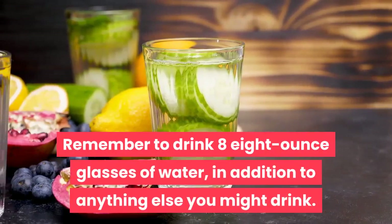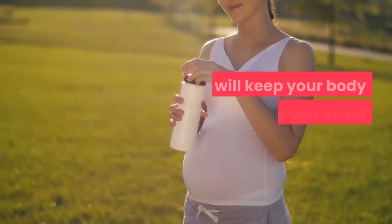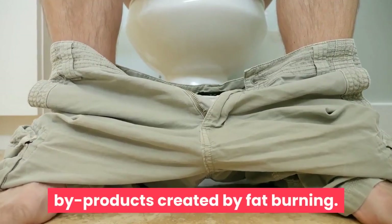Remember to drink eight 8-ounce glasses of water, in addition to anything else you might drink. This will keep your body hydrated and help you avoid constipation. You'll also be able to flush out the by-products created by fat burning.